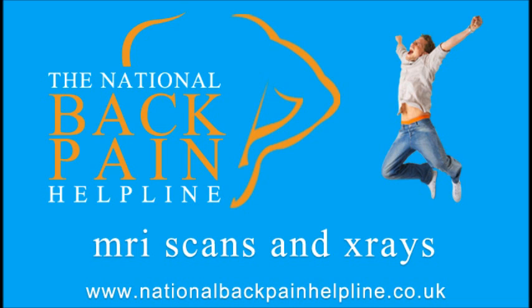At the National Back Pain Helpline, we work closely with and can advise on centres offering affordable MRI scans. From £200 per area, we also offer a second opinion service whereby you can send in previous MRI scans or X-rays that will be reported on by our own expert musculoskeletal radiologist. You will also receive suggestions for further imaging where necessary. Please see our website for details: www.nationalbackpainhelpline.co.uk